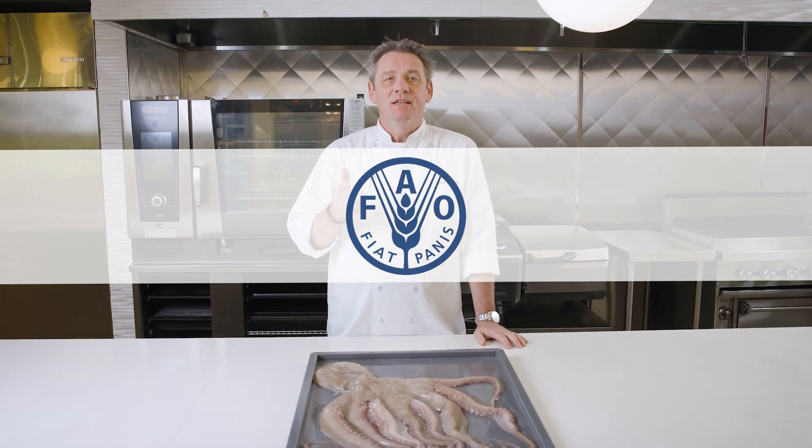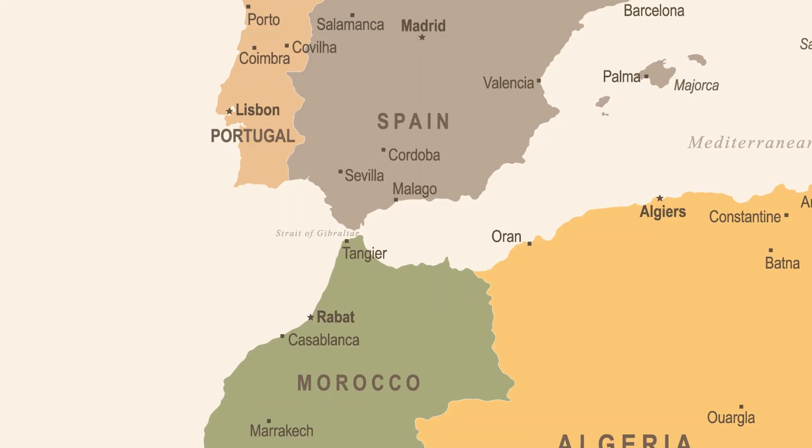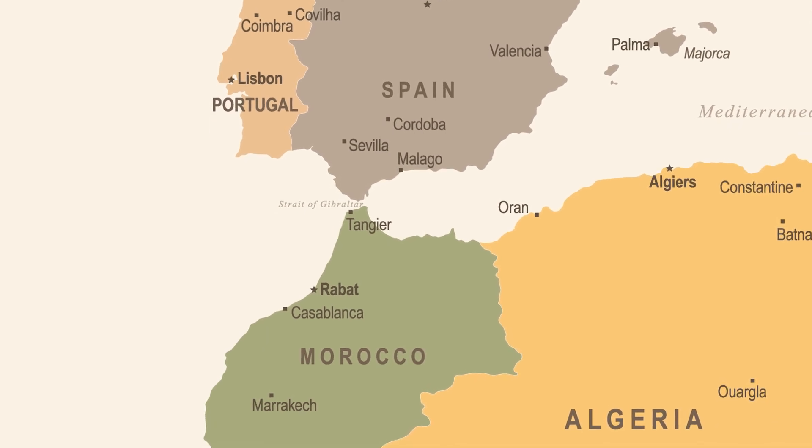FAO stands for Food and Agriculture Organization. It's a division of the United Nations that designates fishing areas from all over the world. The 34 refers to a specific area up the southern coast of Spain to the coast of Morocco.